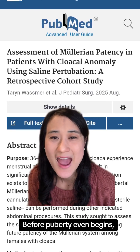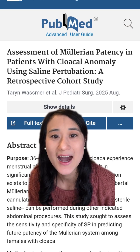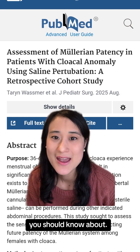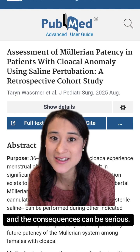Before puberty even begins, how can clinicians tell whether a patient with a cloacal anomaly will be able to have normal menstrual outflow? I'm Lizzie Lee from Cincinnati Children's, and this is an article you should know about. Up to 40% of girls with cloacal anomaly develop menstrual obstruction, and the consequences can be serious.